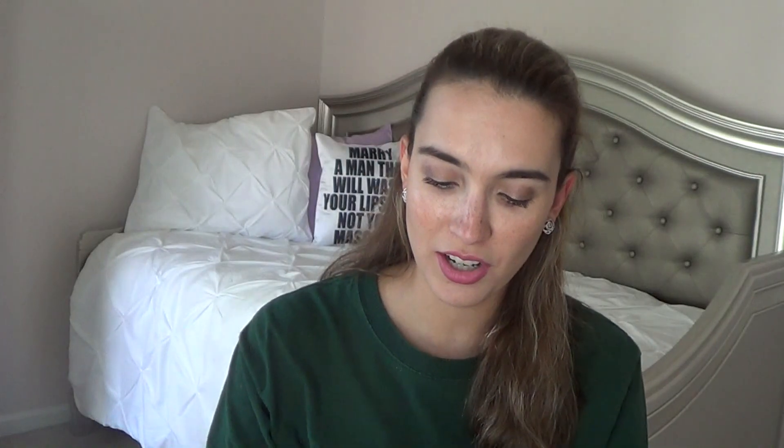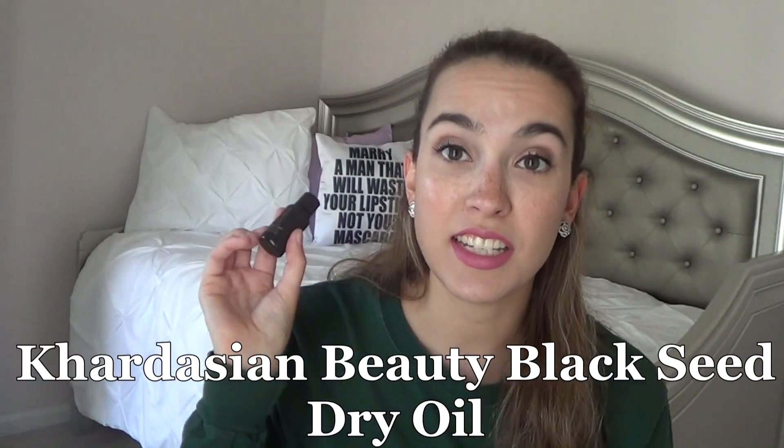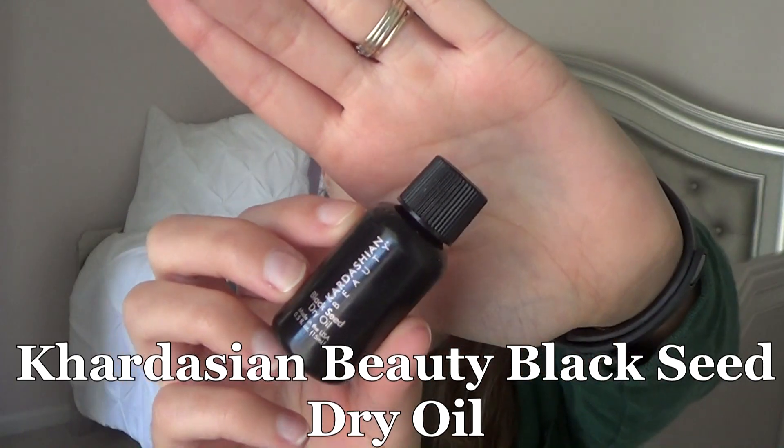The next thing I'm really happy to be done with — this is the Kardashian Beauty Black Seed Dry Oil. It's an oil for your hair, and I love putting oil in my hair, however this one had a cologne scent that kind of stayed in my hair. I used the last little bit today and I still smell it. I love hair oils but this one is not my favorite. I don't like musky scents, and I'm glad it's out of my life.